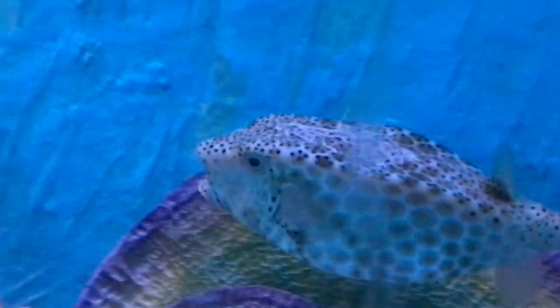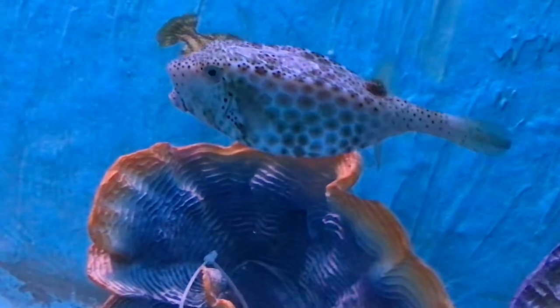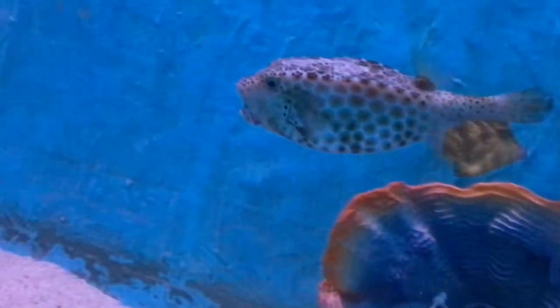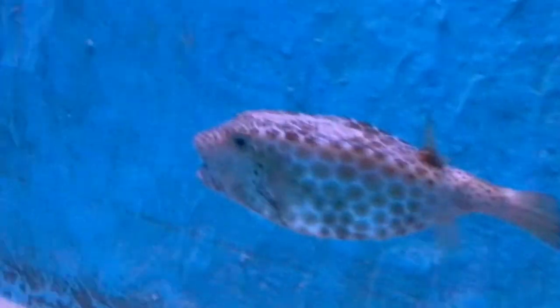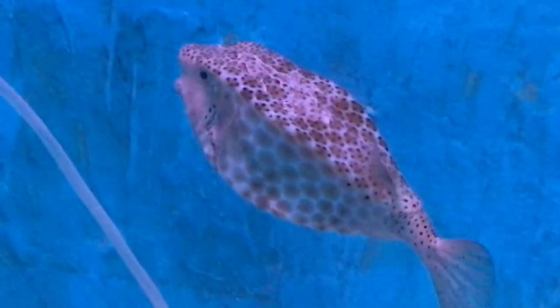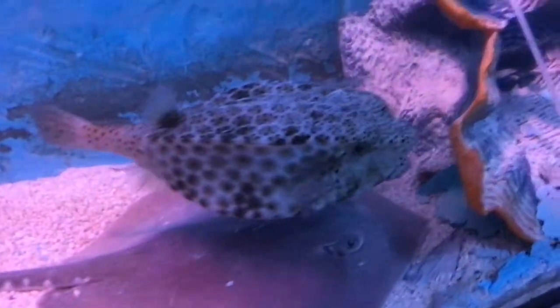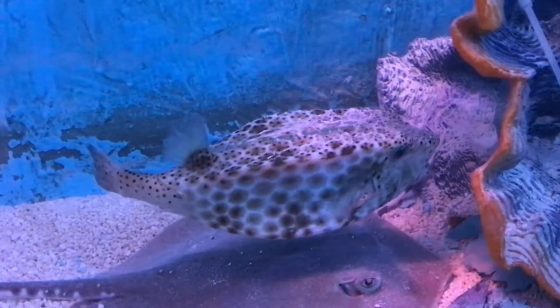The short-nosed boxfish is a species of boxfish found in the Indian and Pacific Oceans. It inhabits coral reef, rocky reef, or soft sediment.